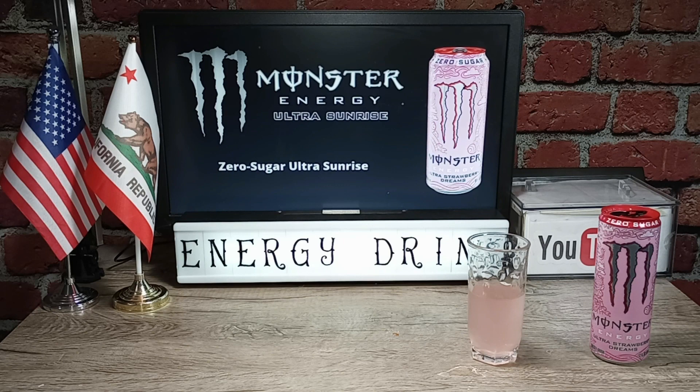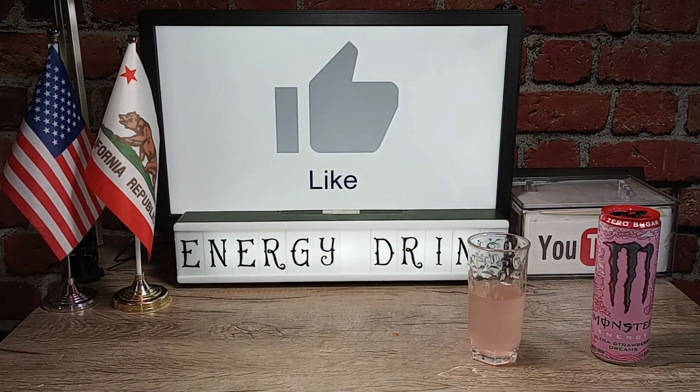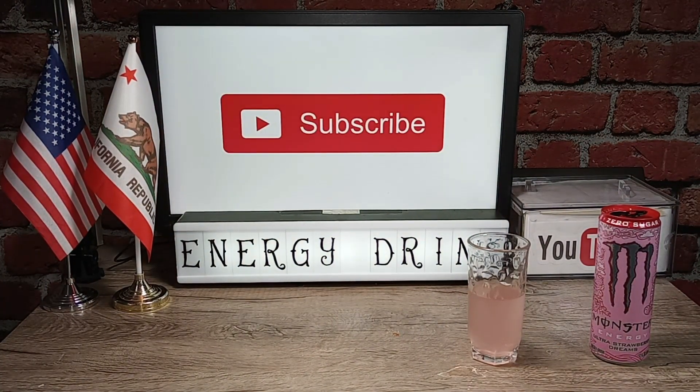I just wish I would have gotten the 16 ounce can instead of the 12 ounce can. As far as ultra flavors, this one is up there with the Ultra Sunrise which I reviewed yesterday. I think I like this one a little better. Either way I'll take either one of these — the strawberry or the sunrise — until the next Monster Energy drink review.